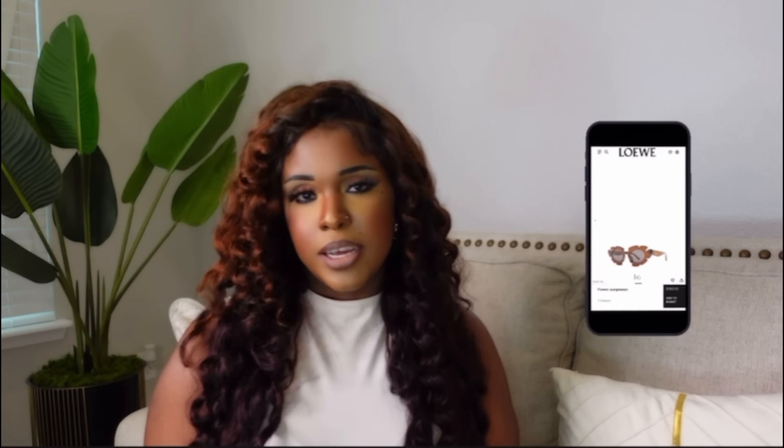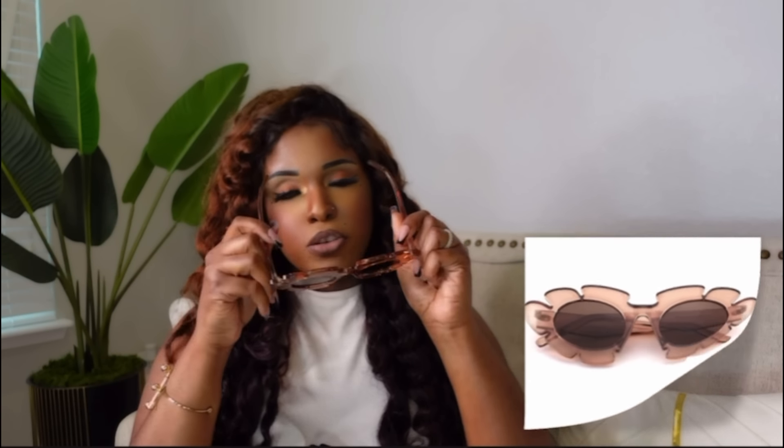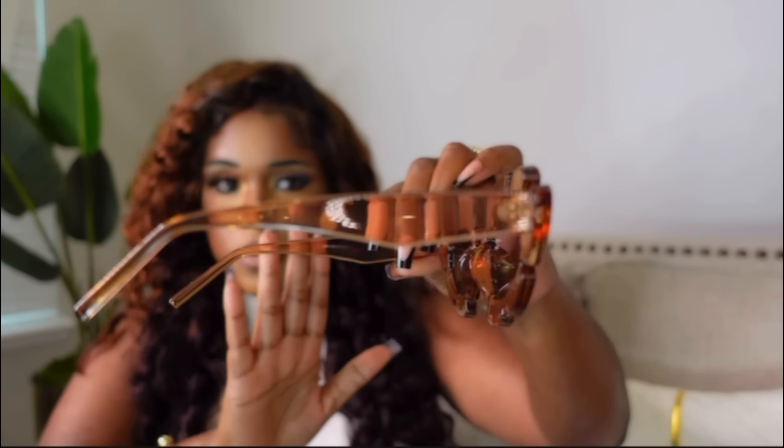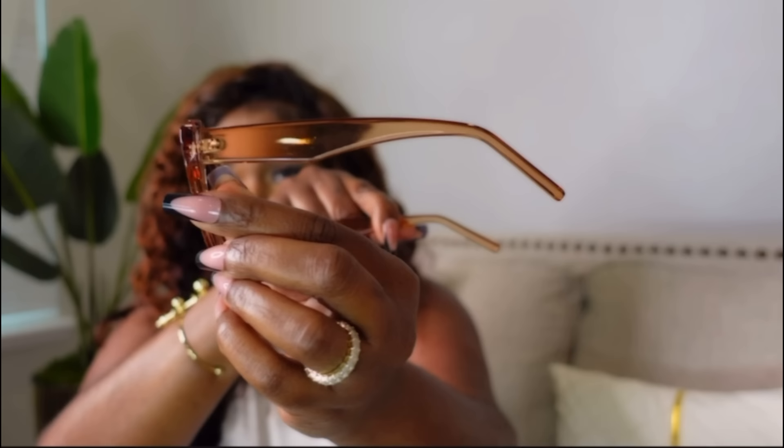The last sunglasses are Loewe inspired — these are called the Flower Sunglasses, retailing for $380. I got these on Amazon for $9.99. They're not flimsy at all — heavy. They come in different colors on Amazon. Beautiful, summer ready. I love how it looks on me especially with my hair color. The only difference is it doesn't have the brand name on the side.